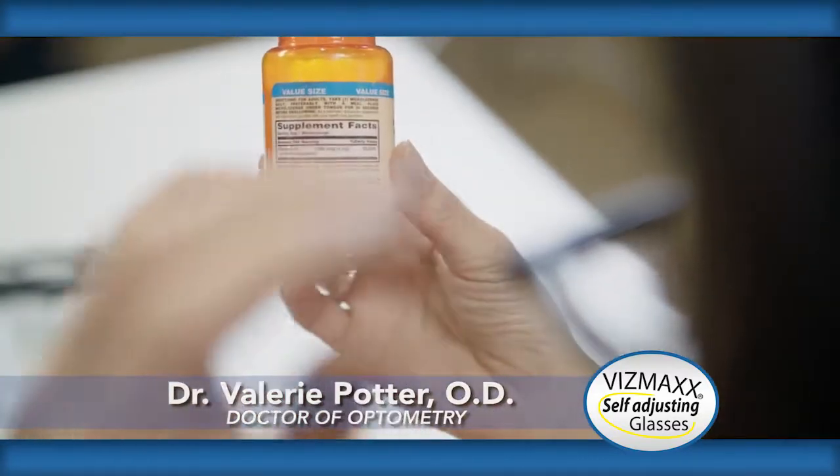I'm Dr. Potter. I've been an optometrist for 19 years, and I've actually never seen a product like this where you can self-adjust each eye accordingly. Some people have a stronger eye and a weaker eye, and this helps from fatiguing the stronger eye.